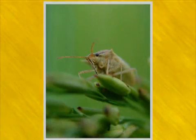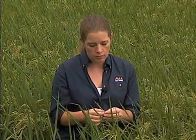If a rice stink bug comes into a field at the milk stage of growth and pierces that grain with its mouthpart, which is called a proboscis — a needle-type structure — it will extract some of that milk out of the developing grain. This can cause partially filled grains to develop, which can result in reductions at the mill and a reduction in the amount of head rice.